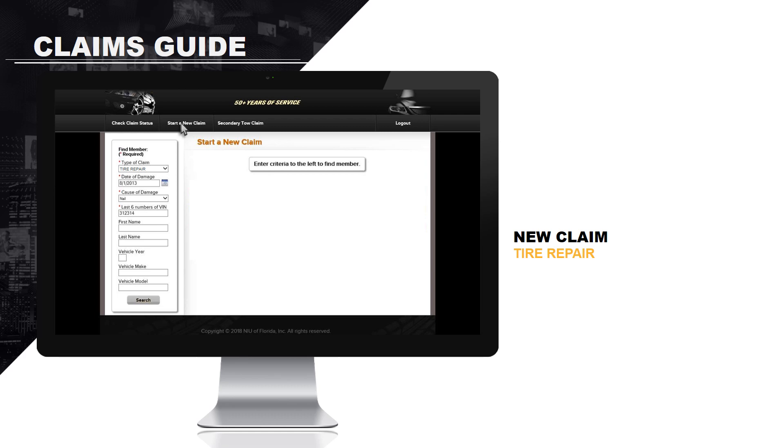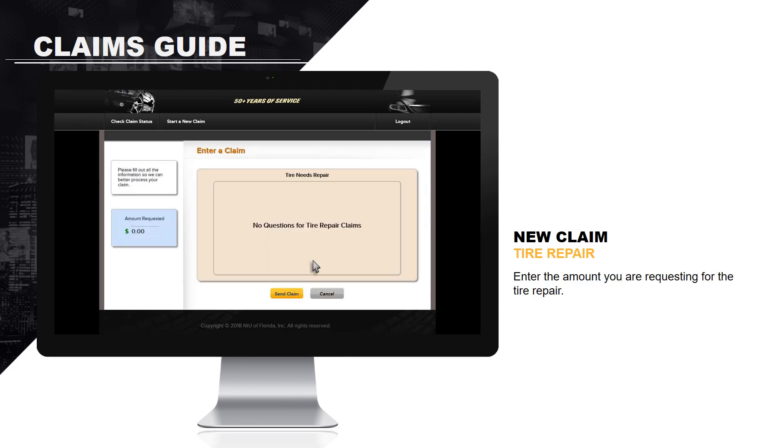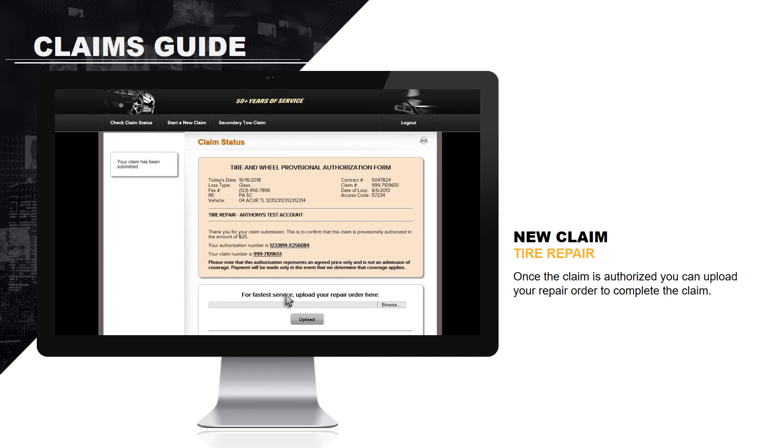Enter all of the claim data, including date of damage, cause of damage, and the last six numbers of the VIN. Enter the amount you are requesting for the tire repair. Please note, the maximum allowance is $50. If you request an amount above that, you will be provided with a claim number and prompted to contact our claims department. Once the claim is authorized, you can upload your repair order to complete the claim.